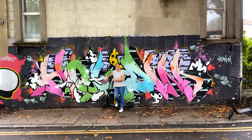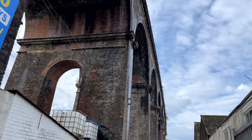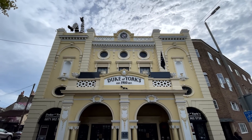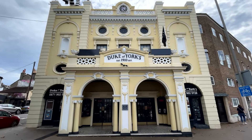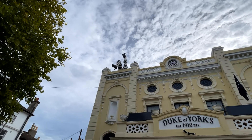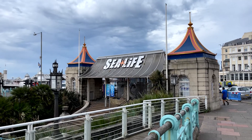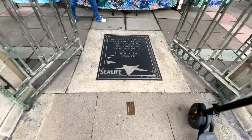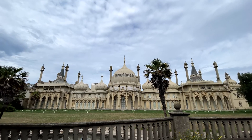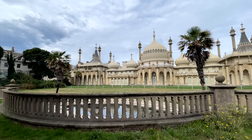We left Preston Park and headed to the seafront for the Madeira Drive spot. On the way we went past the cool viaducts, the oldest cinema in Britain which is the Dukes of York, and then whipped around to the seafront. On the way we also saw the Sea Life Centre, which is the oldest aquarium in the world, and went past the pavilion - so the pavilion, Dukes of York, and the pier are all really close to Madeira Drive.